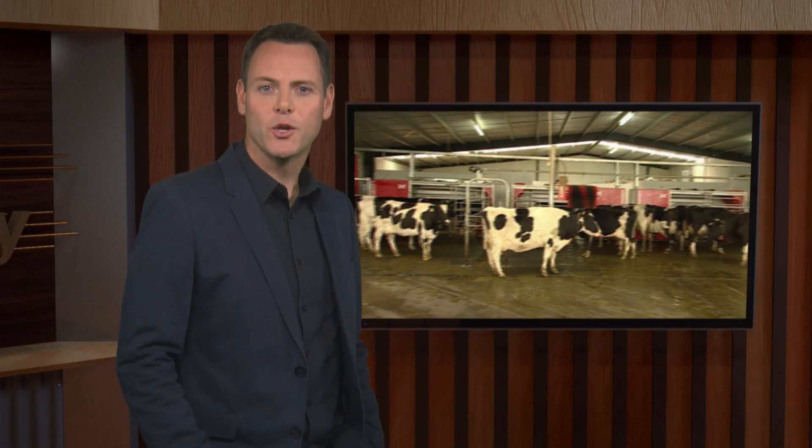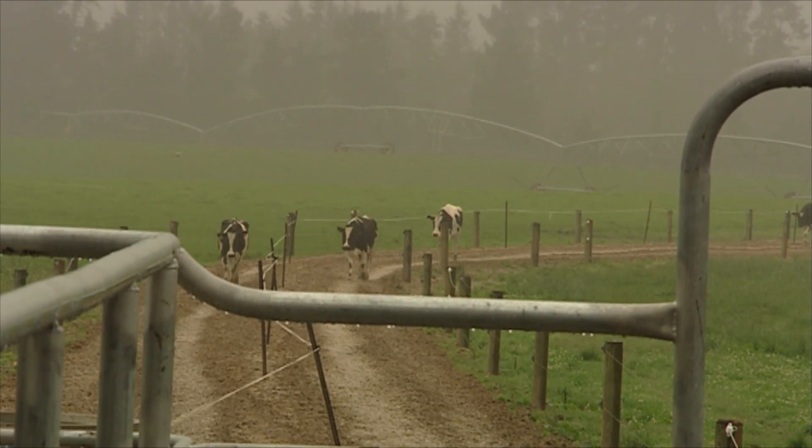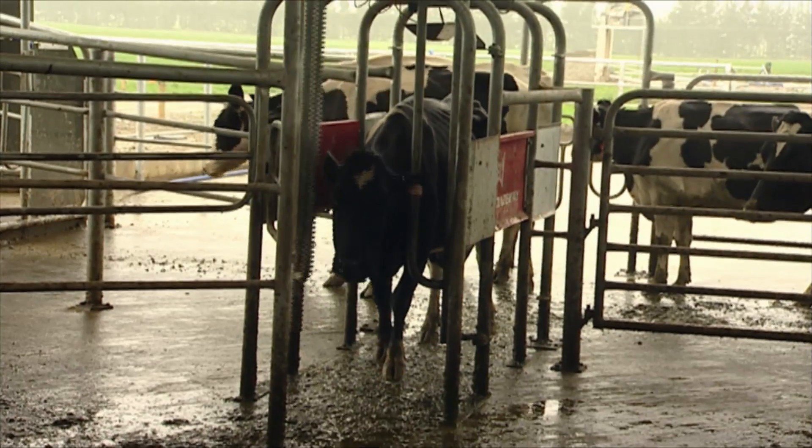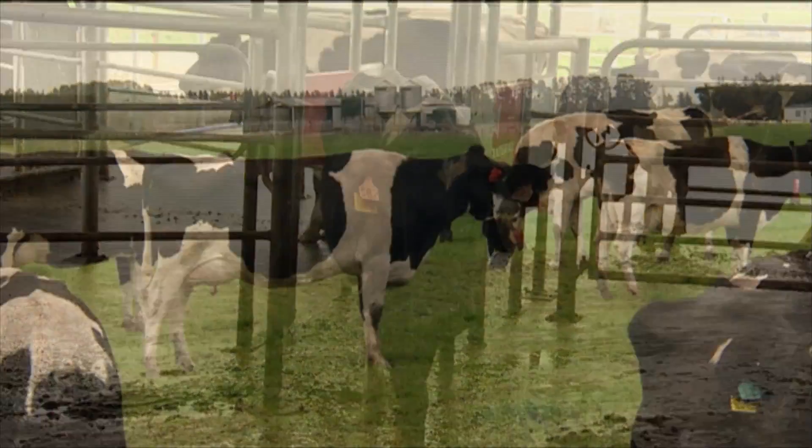In 2008, the first commercial robotic milking platform was rolled out on Stradbrook Farm in mid-Canterbury. The farm has become a showcase for dairy technology, and special adaptations have been made to adjust the existing set-up for New Zealand's pasture-based farming system.